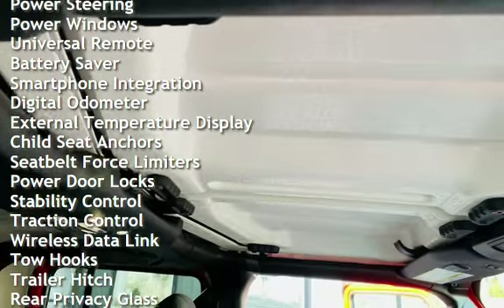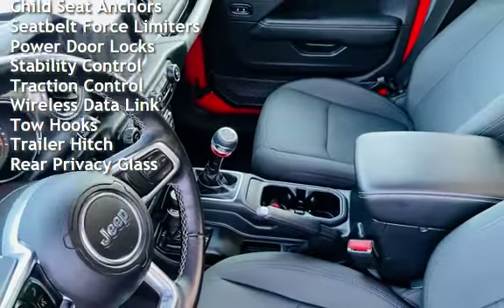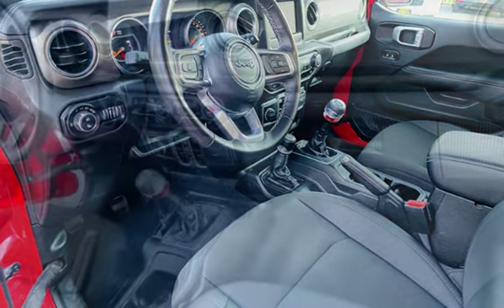Cruise control, power steering, power windows, universal remote, battery saver, smartphone integration, digital odometer, external temperature display, and child seat anchors.